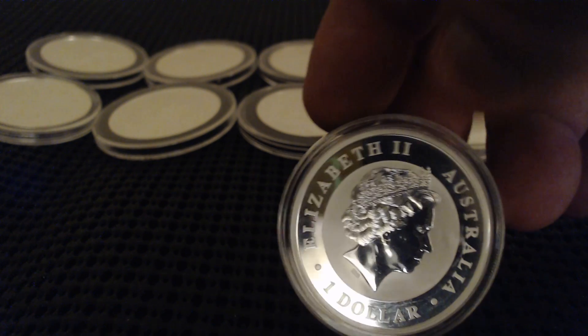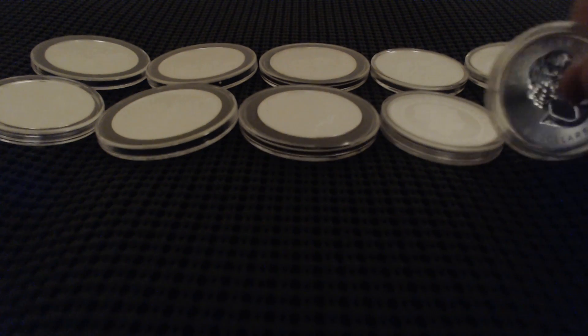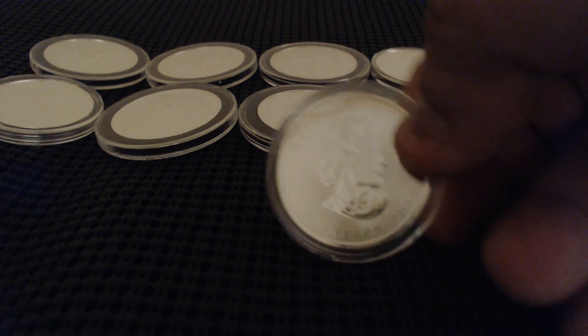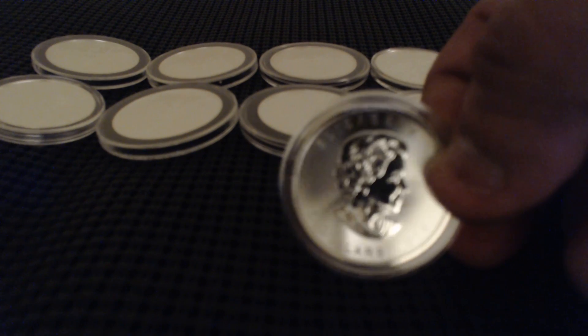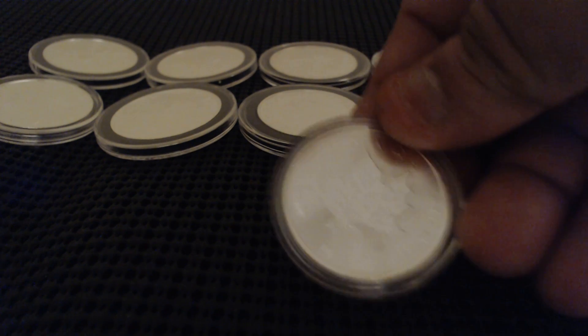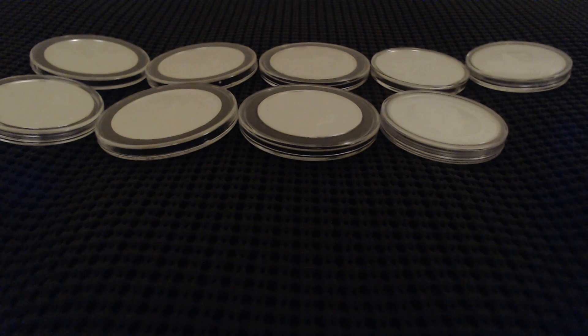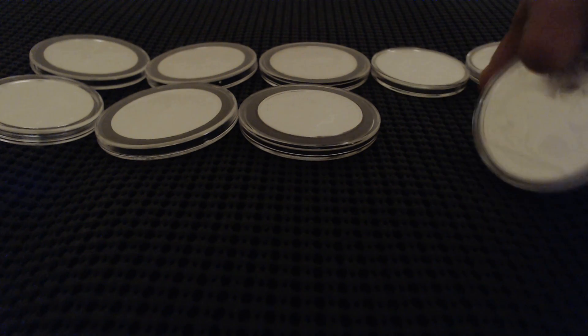I also have here another Canadian Maple — every nice looking coin as always, besides having some milk spots every now and then.